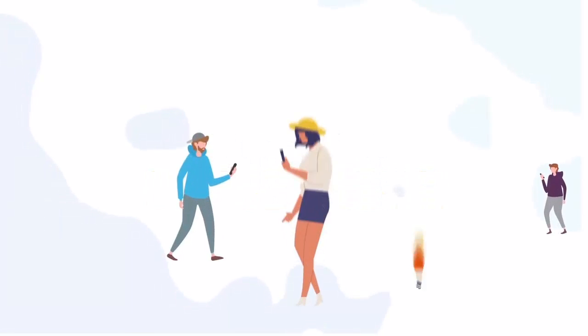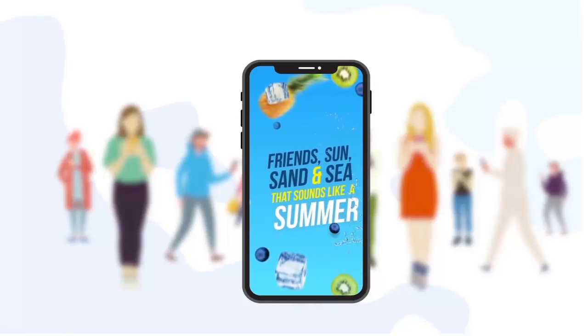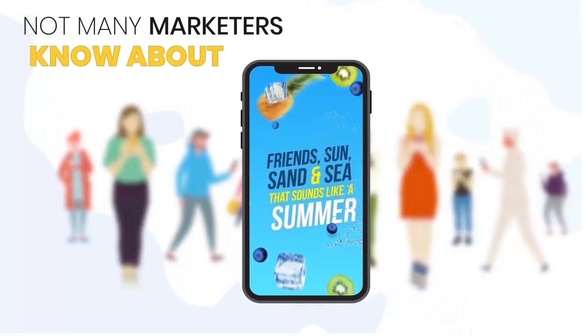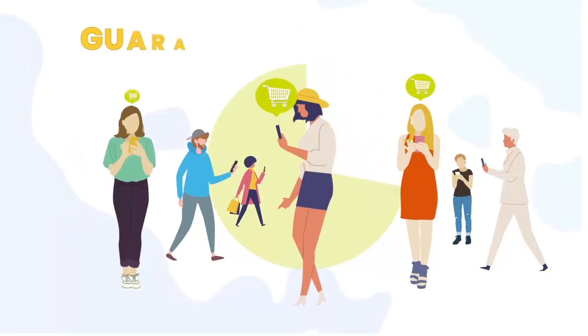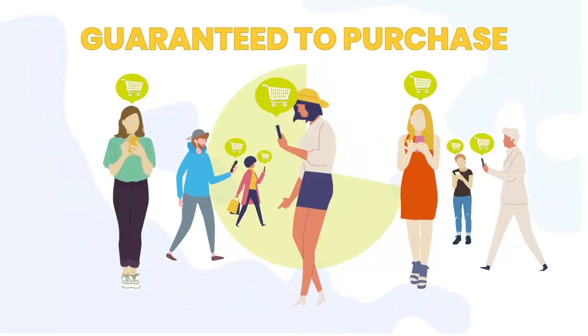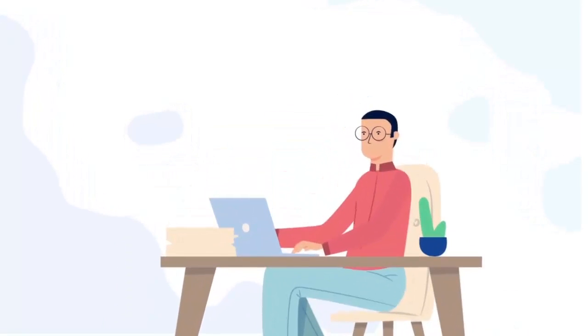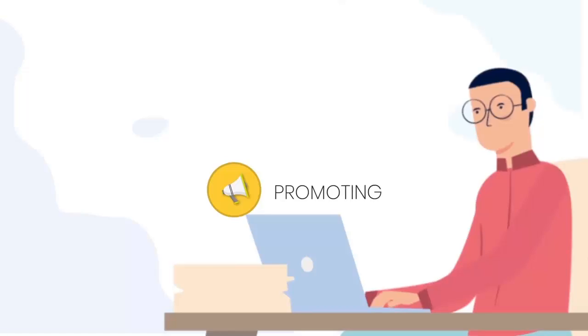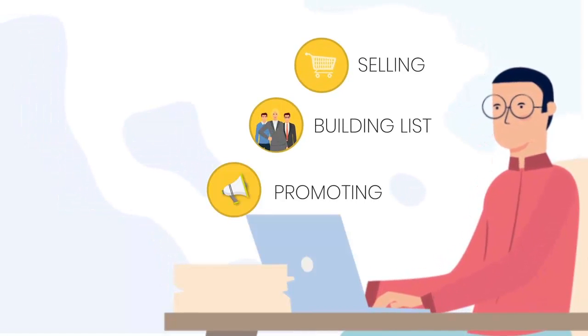What if you could get 800 times more visitors when publishing a new style of video that not many marketers know about? What if 72% of those visitors are guaranteed to purchase your products or services? Better yet, what if you could be doing this every few hours, promoting your services, building your buyers list, and selling your products on complete autopilot?